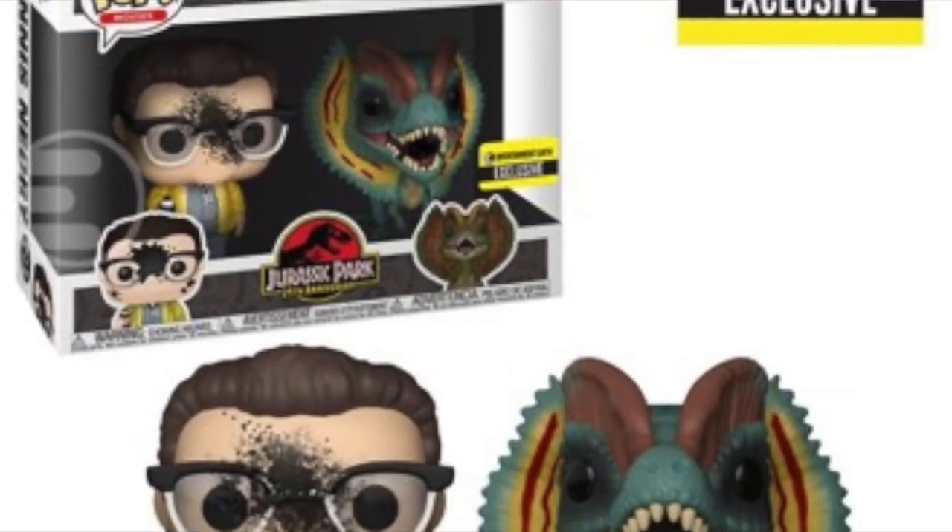We are also getting an Entertainment Earth exclusive — a two-pack with Dennis Nedry and one of the dinosaurs. That's up on the screen, let me know what you think of that one — it does look pretty cool.